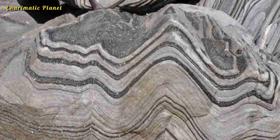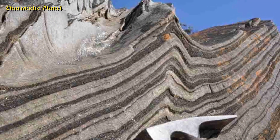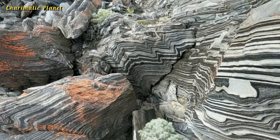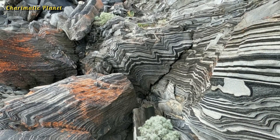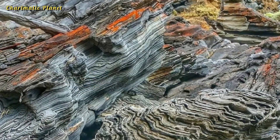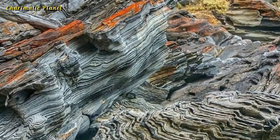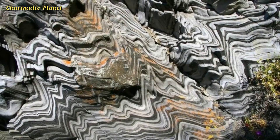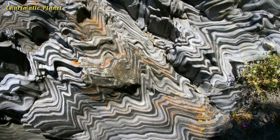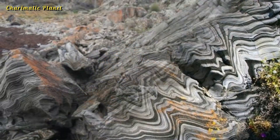As its name suggests, this iconic rock formation is adorned with striking black and white stripes resembling the pattern of a zebra. These mesmerizing patterns are the result of thousands, if not millions, of years of natural erosion, weathering, and mineral depositions.